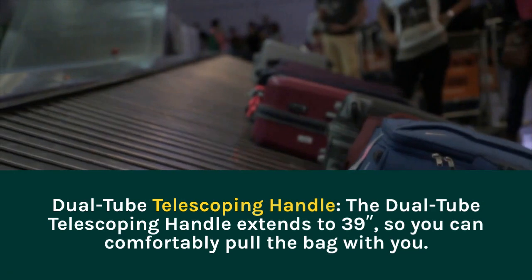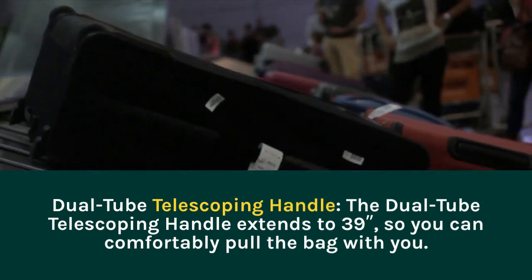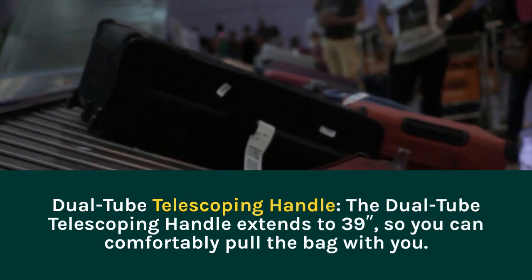Dual Tube Telescoping Handle. The Dual Tube Telescoping Handle extends to 39 inches, so you can comfortably pull the bag with you.